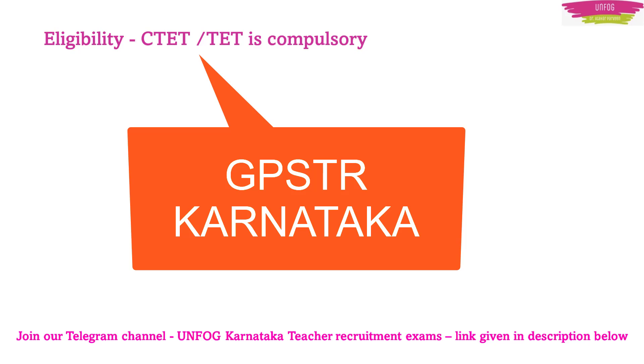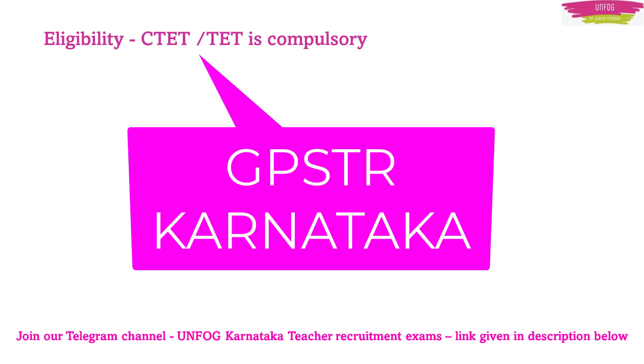One is: what is the eligibility criteria? Because I am getting many questions from aspirants asking whether TET is compulsory for the GPSTR exam. I will answer this question and also show you the list of books you have to read, because that is the second most important question aspirants ask me — which book should I read for GPSTR? So let us start the discussion quickly.